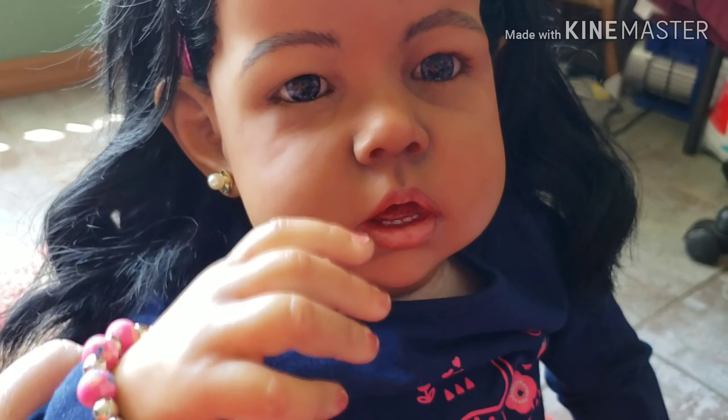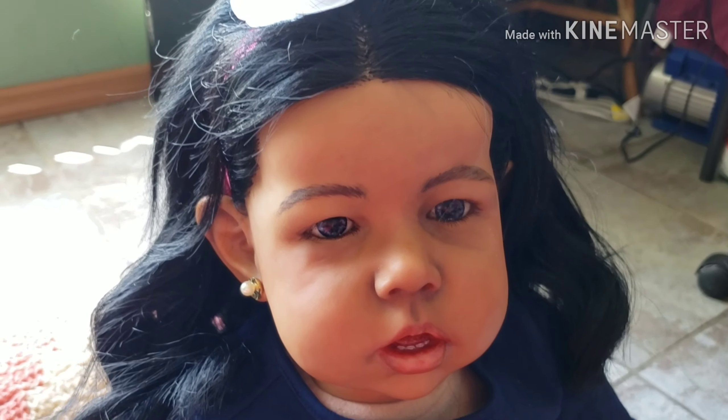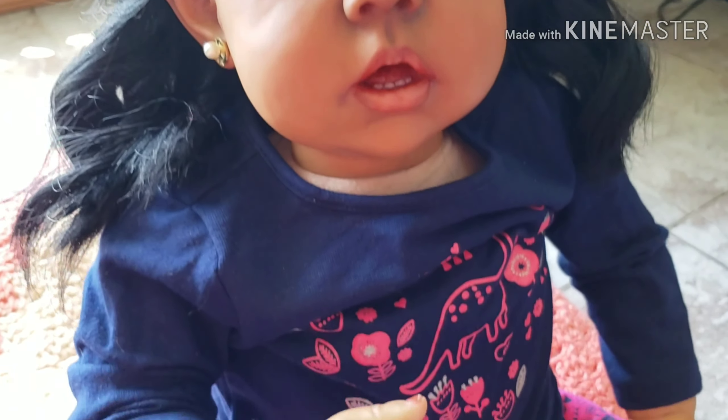Say bye, everyone. Thanks for watching. Until the next one. God bless. Bye-bye.